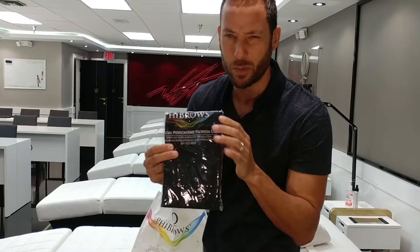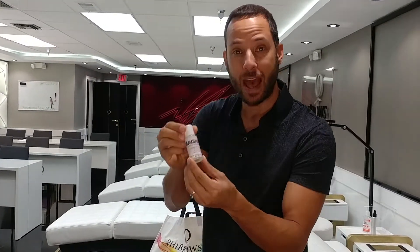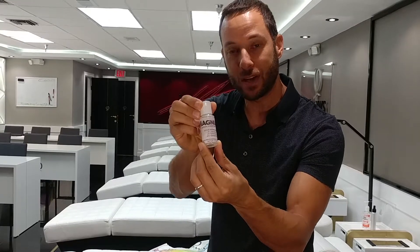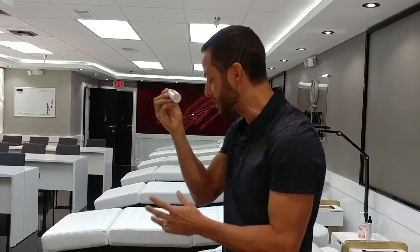I tried it on for you, but I don't want to open the package. Last but not least, we have our Magnum anesthetic gel. You can get this on our store, microbladingstoreusa.com. It works in seconds — it's unbelievable.